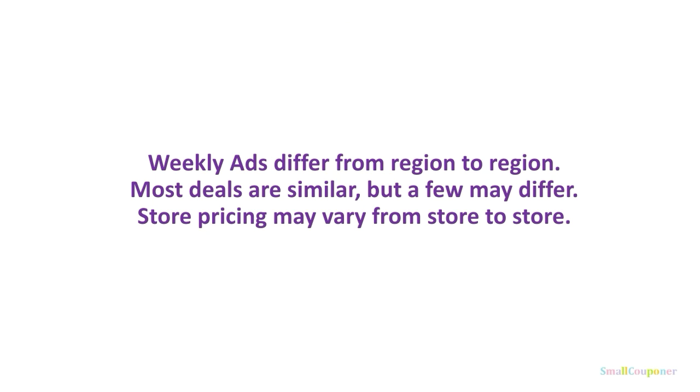Weekly ads do differ from region to region, so make sure to check your weekly ad to confirm that you have that promotion or sale. Most deals are similar, but a few may differ, or you may not have some that I have. Store pricing may also vary from store to store.